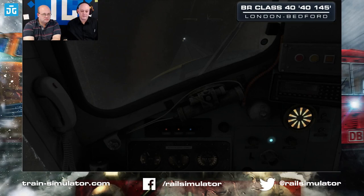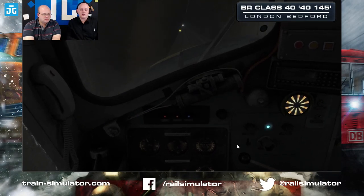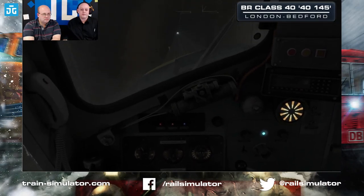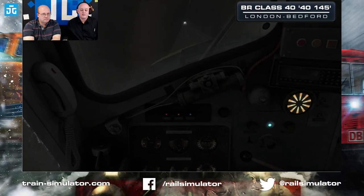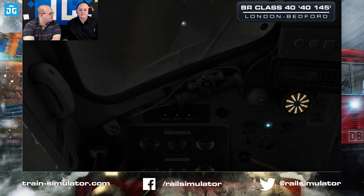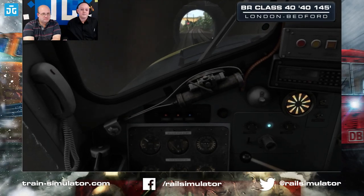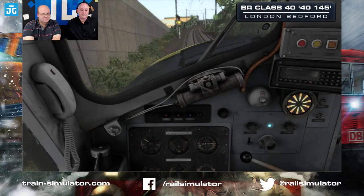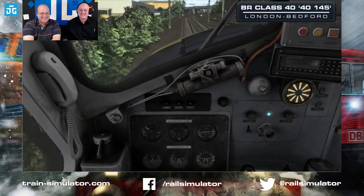We've got caution up ahead, so we need to think about braking — I'm going to bring the brakes on a little bit, just slow this down, just in case we need to stop at the next signal. It's always nice to approach a tunnel — it makes the sound of the engine sound so much sweeter. You can see that signal has got a chance though.